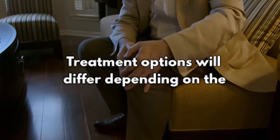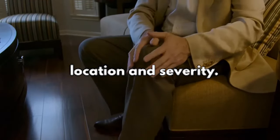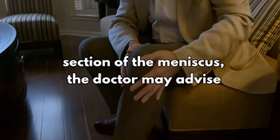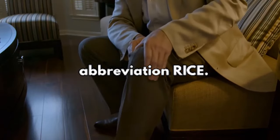Treatment options will differ depending on the type of locked knee and the underlying reason. A meniscal tear's therapy is determined by its location and severity. If the tear is tiny and located on the outside section of the meniscus, the doctor may advise using the RICE method — rest, ice, compression, and elevation.